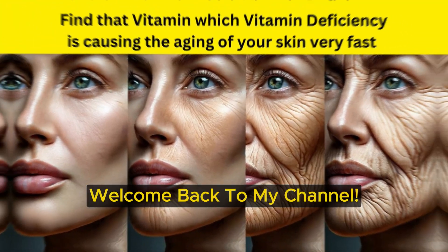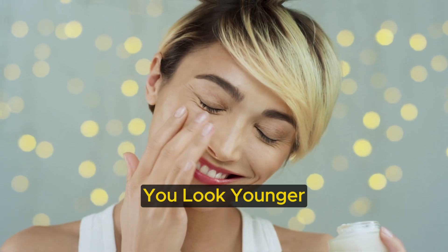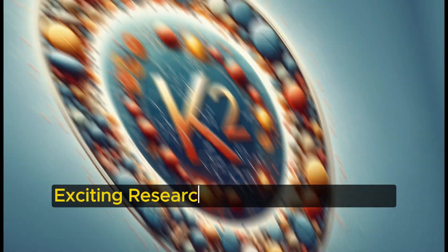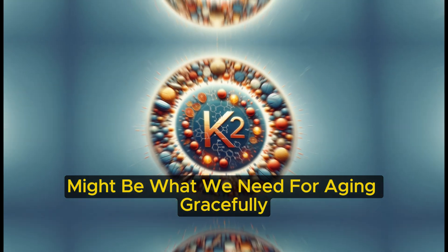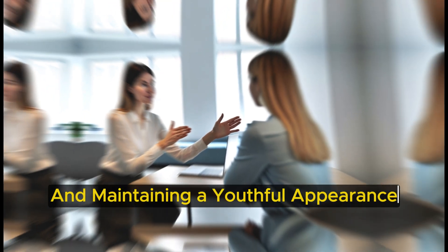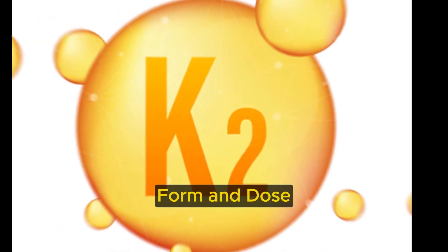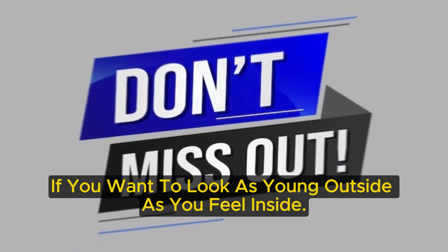Hello friends, welcome back to my channel. What if I told you about a vitamin that could make you look younger? There's a nutrient that's been overlooked, but it's key to smooth, youthful skin. Exciting research suggests vitamin K2 might be what we need for ageing gracefully. I'll explain why vitamin K2 is crucial for your skin and bones, and maintaining a youthful appearance. I'll share the best food sources for K2 and the right supplement form and dose, according to recent studies. Don't miss out if you want to look as young outside as you feel inside.